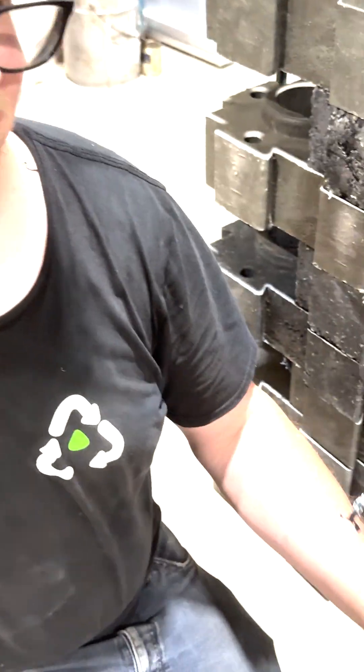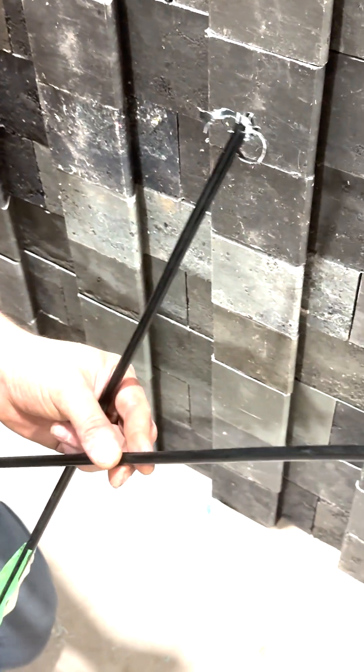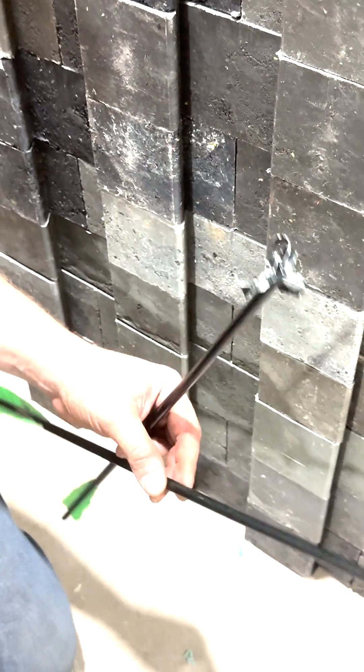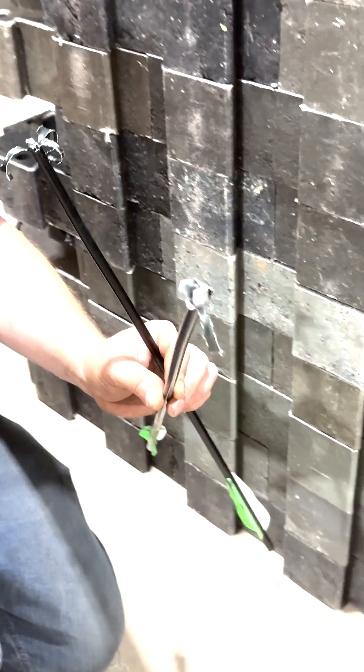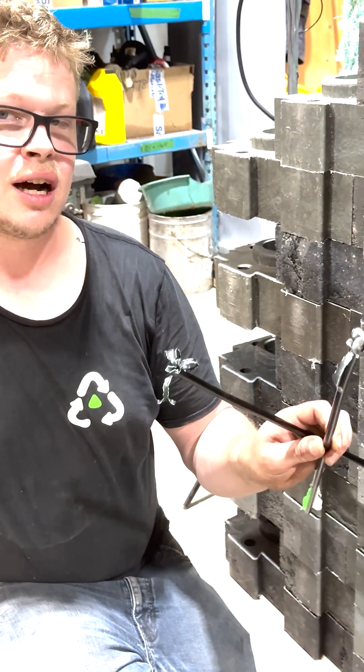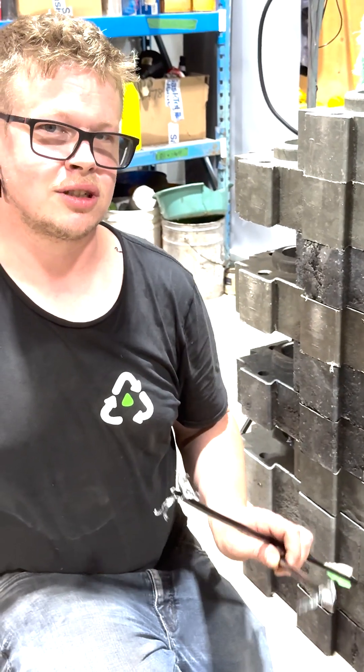Seeing what this has done to these arrows — these are at least 210 grain or 220 grain arrows. That is a lot of force. There's enough energy in that that it'll go through a lot of things. We're going to set up and take another shot with another arrow.